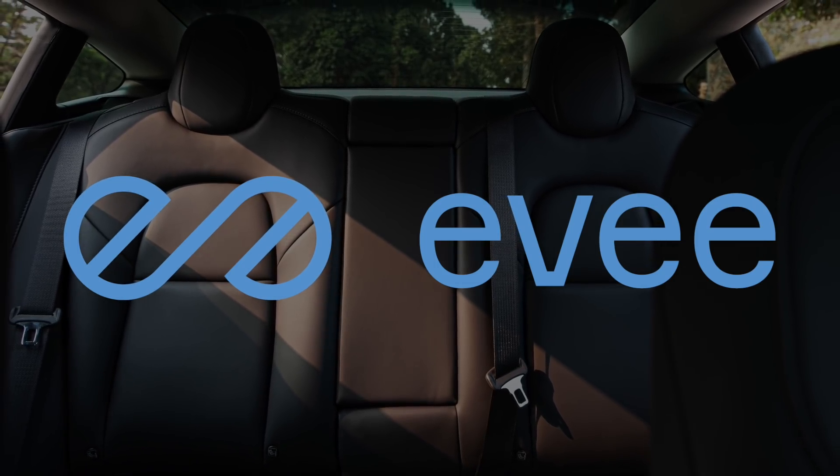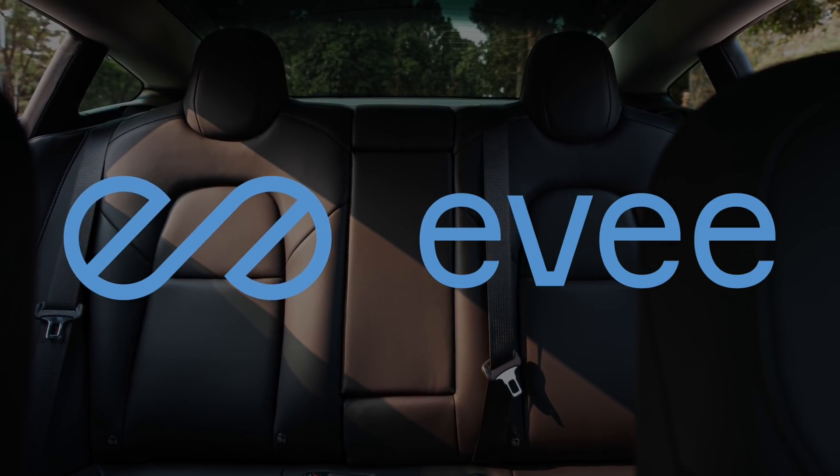This video is sponsored by EV, Australia's very own Tesla and electric vehicle sharing platform. Hey everyone, you are Tesla Tom and thanks so much for joining me today on my YouTube channel where I discuss Tesla, electric vehicles and renewable energy.